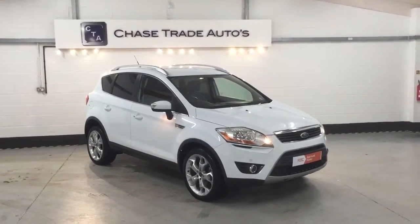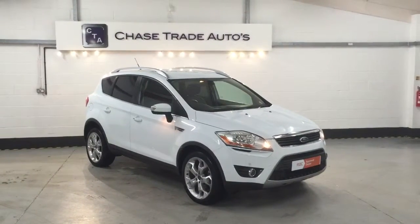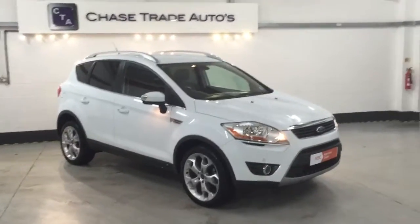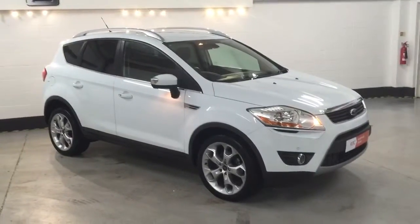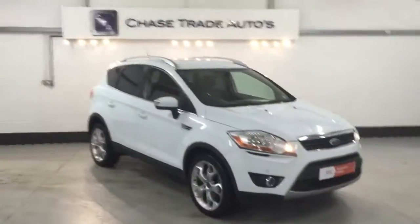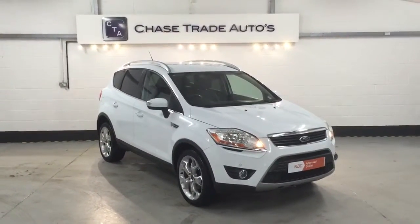If anyone's interested, please give us a call on 01623 709 907, or visit the website at www.chasetradeautos.co.uk where you can see over 50 high-definition photos of this vehicle. No deposit, no instalments for two months with Motor Novo, our funding partner — ask for details on 01623 709 907.